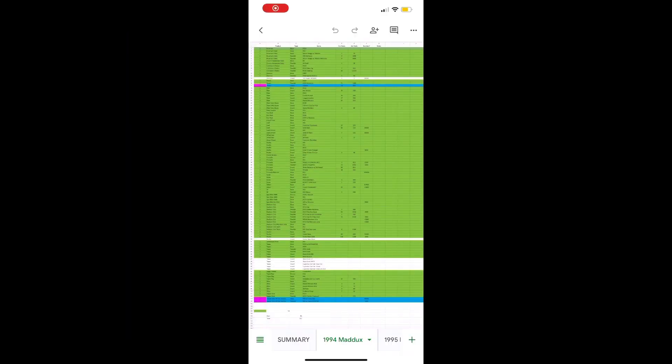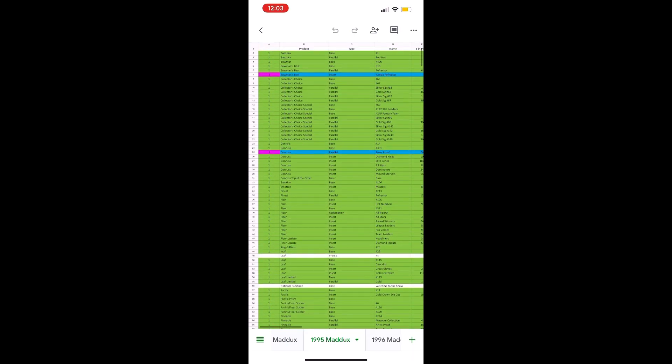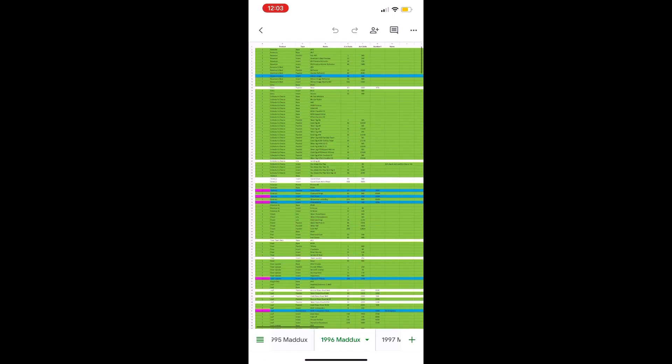Anyways, Bill the Hall of Fame collector here. This is 94, this is 95. This is my Maddox inventory and I figured I'd show it.